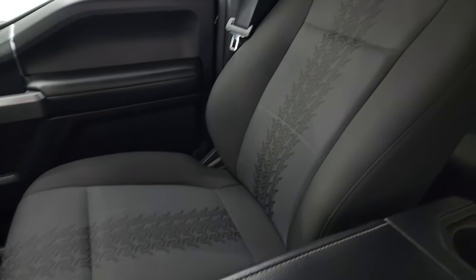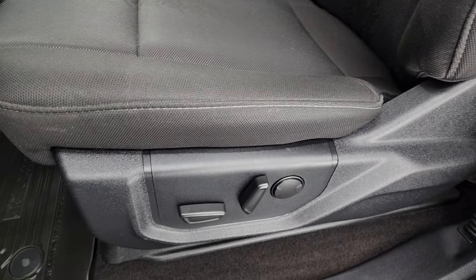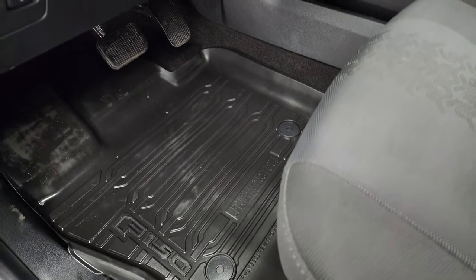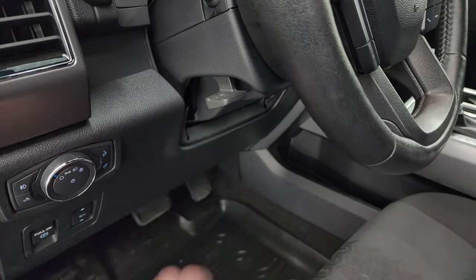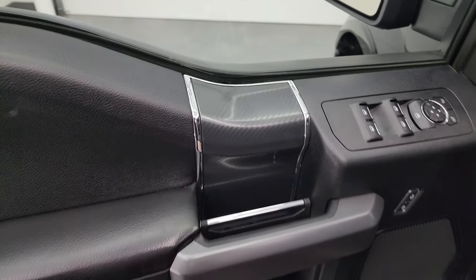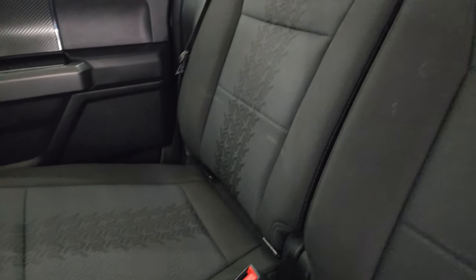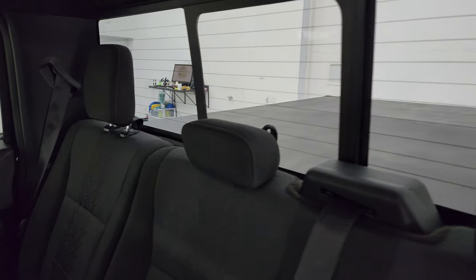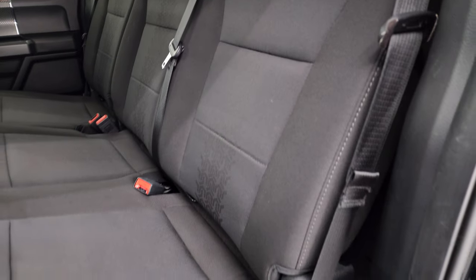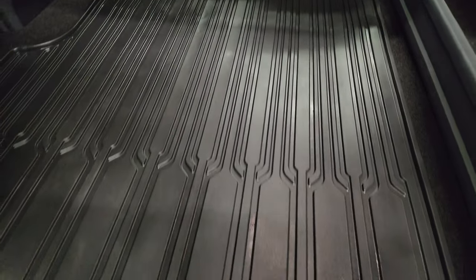Inside the XLT sport package gives you the black cloth bucket seats with the tire tread pattern on them. No rips or tears on the seats — they're in really nice shape. Power driver's seat with lumbar, factory all-weather floor mats, power pedals, auto headlamps, tilt telescopic steering wheel, power windows, locks and mirrors. Kind of get this carbon fiber looking trim on the doors. Back seats are in excellent condition as well — no rips or tears. It does have the latch child safety system. Power sliding rear window with the built-in rear defrost. Those seats do fold up for extra storage and you get the nice flat floor back here with the all-weather floor mat.